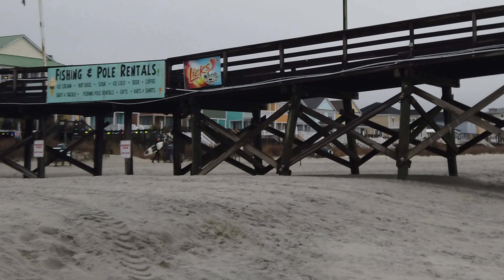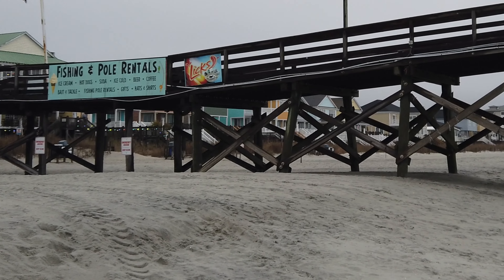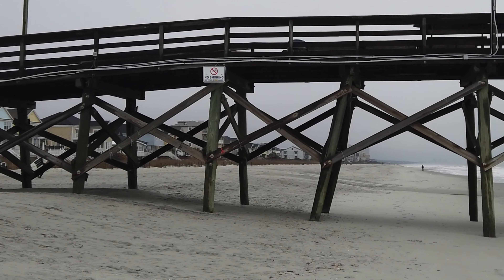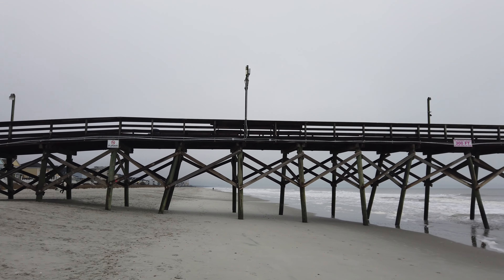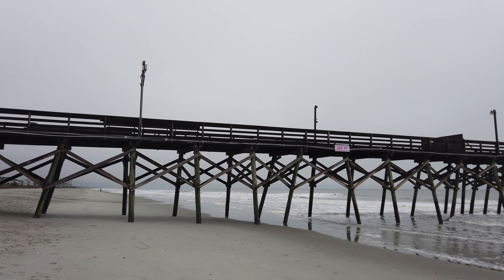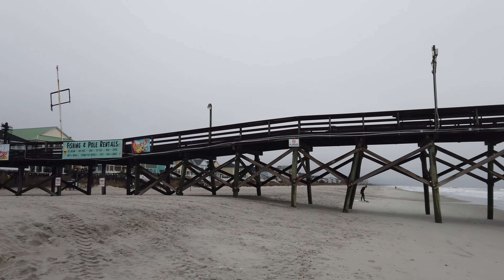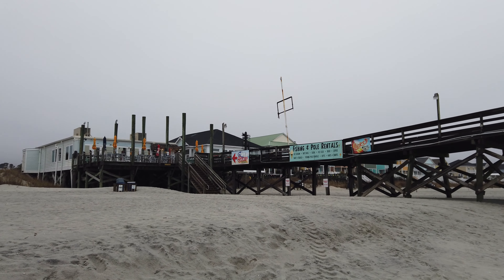There's a brave surfer right over there. Today's a good day for surfing. It is extremely overcast, as you can see, and cold and raining, but it makes for some rough water, so it's a good thing for the local surf community.